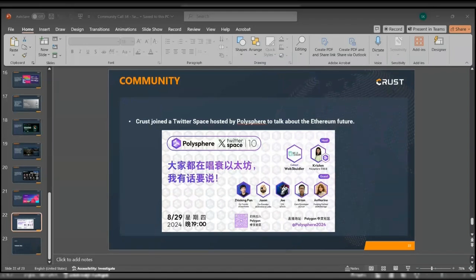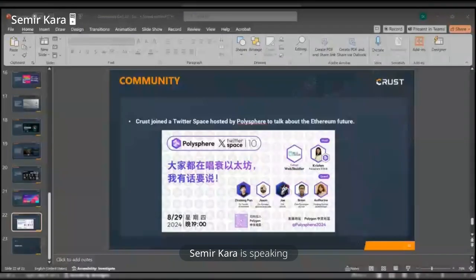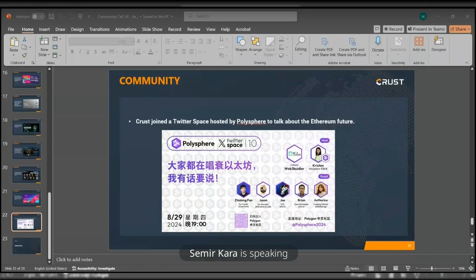Second question: what is TEE and what role does it play in Crust? TEE stands for Trusted Execution Environment — a secure area of a processor that ensures sensitive data is processed in an isolated, trusted environment, protected from outside interference or tampering. In Crust Network, TEE plays a crucial role by securing and validating off-chain storage proofs. These storage proofs verify that data is correctly stored on the decentralized nodes. The TEE environment ensures that the data management process is secure and tamper-proof, enhancing trust in the storage network. This is key to Crust's decentralized storage solution, maintaining integrity and reliability across the network. Our roadmap plans to actively develop these key technologies in the future.